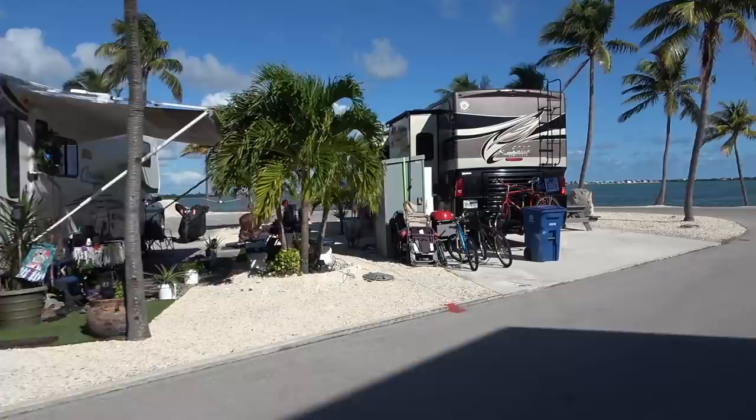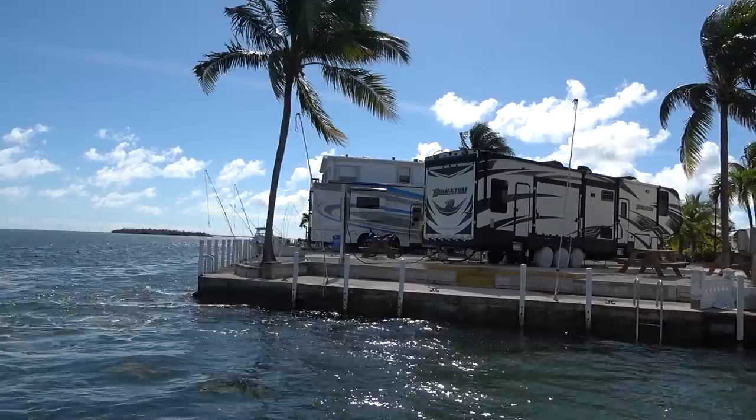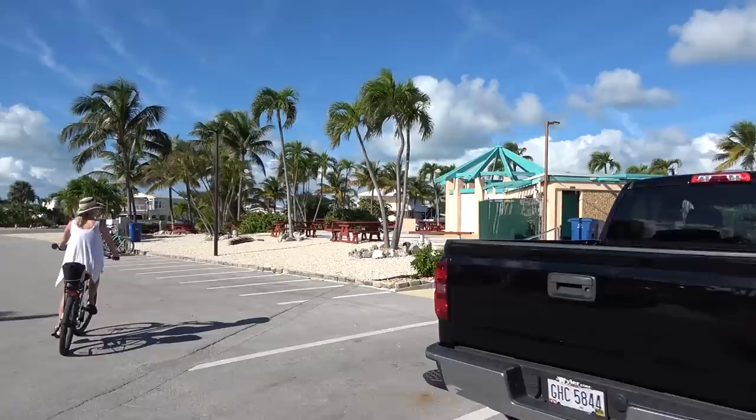Look at this beautiful lot right out on the corner looking right out over the water — pretty lot. You can own one of these lots, come down, put your RV on it, stay in your RV, and then when you get ready to leave you can rent out your space and have someone else making you a little money back when you're not here. Really a cool setup down here.